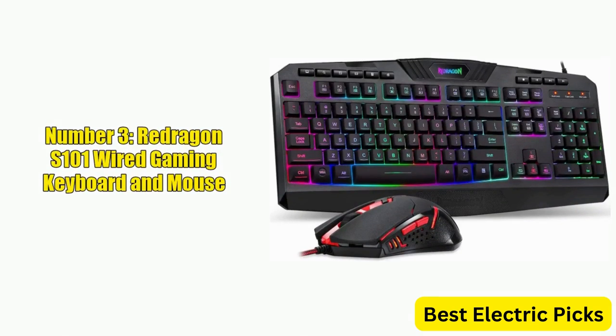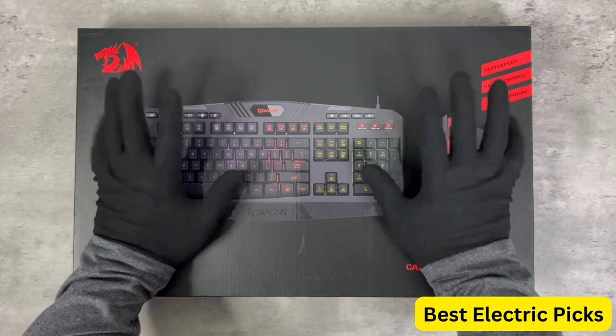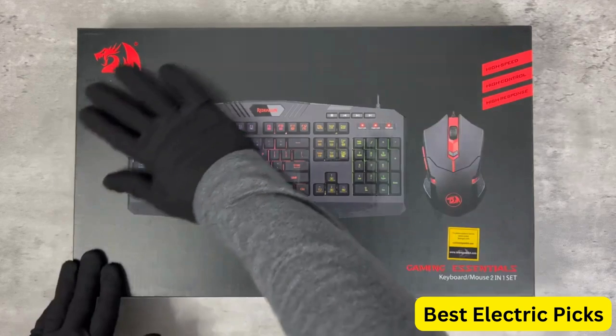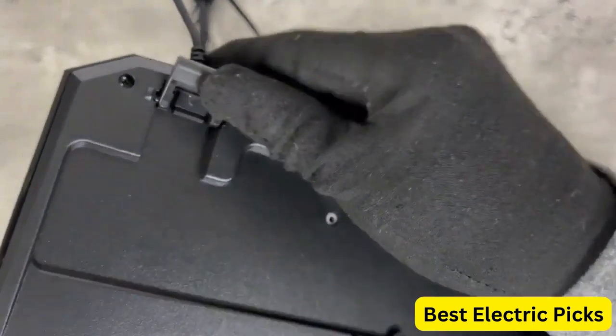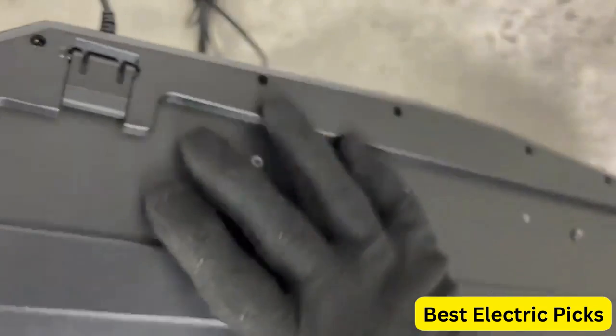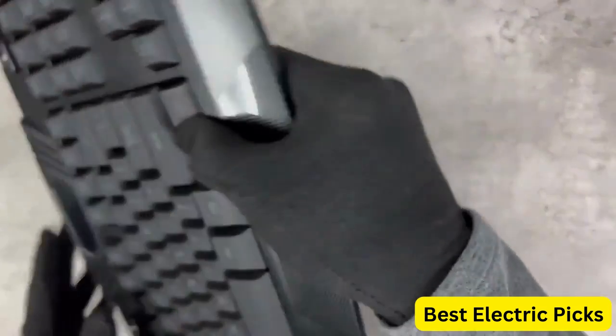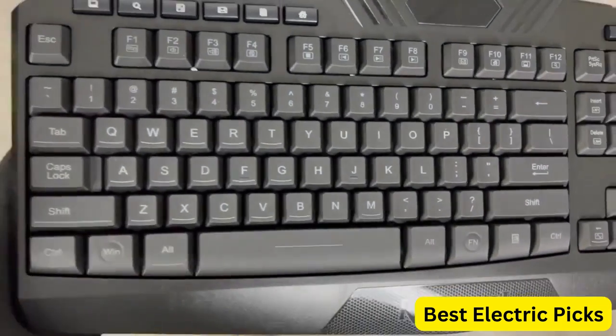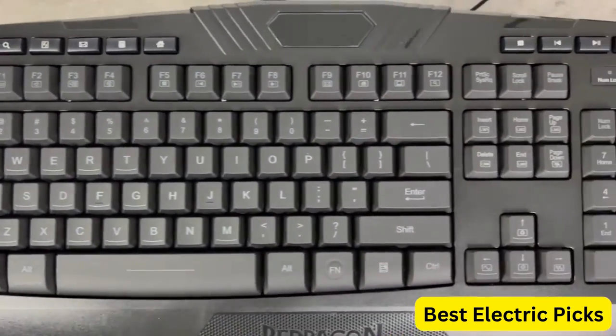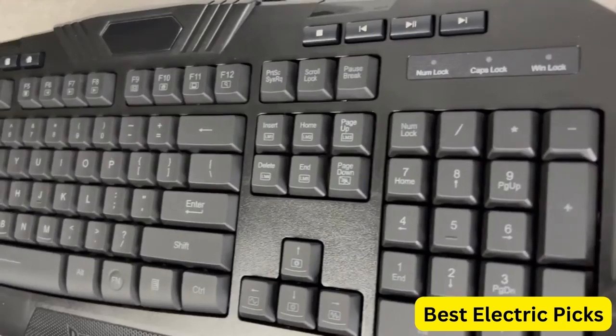Number 3, Redragon S101 Wired Gaming Keyboard and Mouse. The Redragon S101 is a wired gaming keyboard and mouse combo that features RGB backlit keys, multimedia keys, and a comfortable wrist rest. The keyboard is designed with a full-size layout, making it easy to use for both gaming and typing. The RGB backlighting can be customized to suit your personal preferences using the included software.